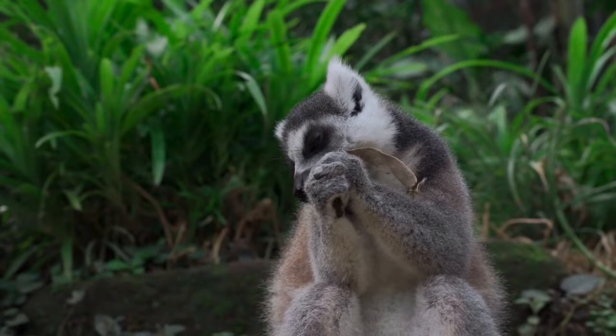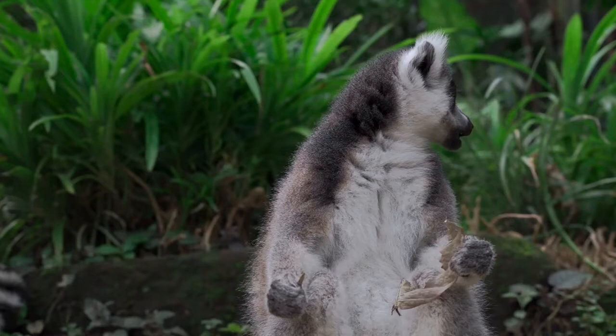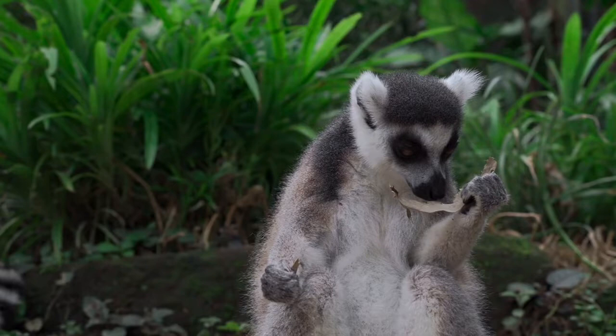Lemurs are tiny species of primate that are only found on one group of islands — Madagascar and the Comoro Islands. This makes them one of the most endangered groups of animals on Earth. They have tiny bodies with long thin tails, and there are over 100 species living on the islands.